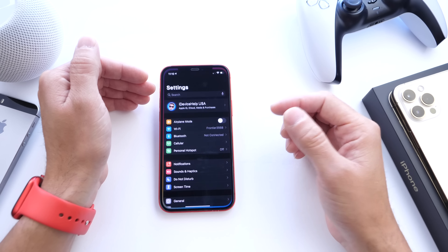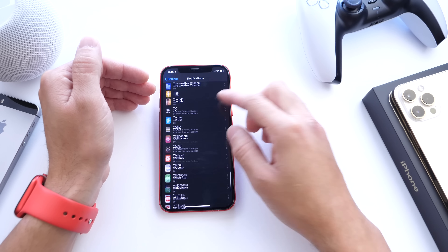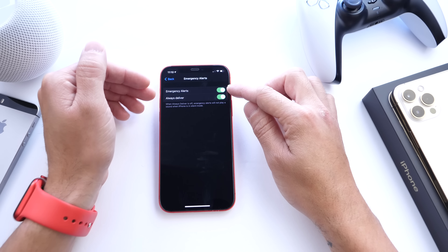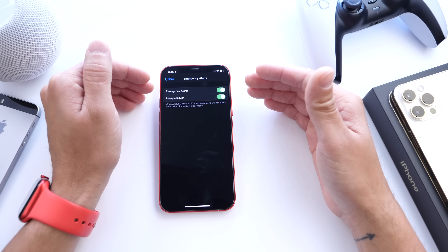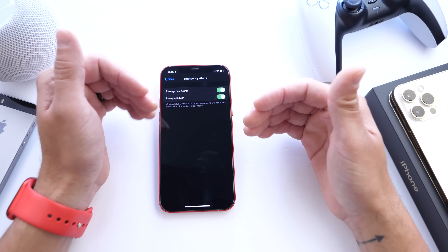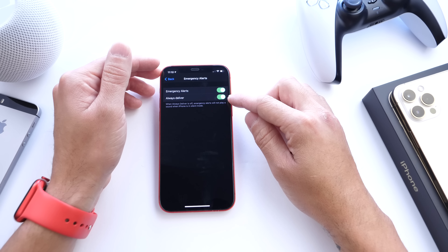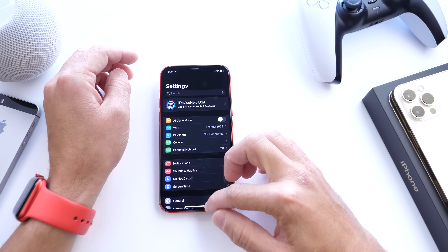In Settings under Notifications, scrolling to the bottom, there's a new option under Emergency Alerts. You can turn off emergency alerts completely by toggling them off, or if your iPhone is on silent, you can toggle off 'Always Deliver.' You'll still get the notification on the notification center or lock screen, but you won't get that very loud sound that Amber Alerts and emergency alerts deliver.